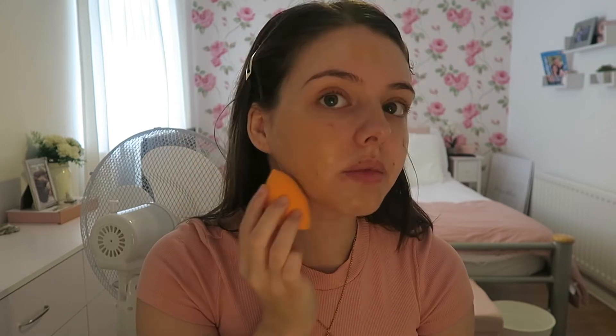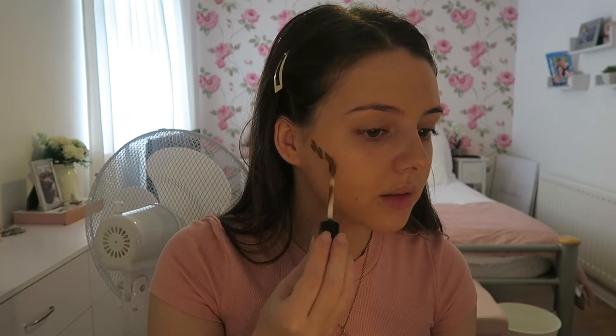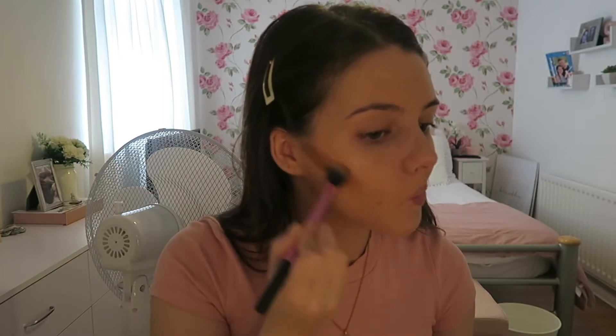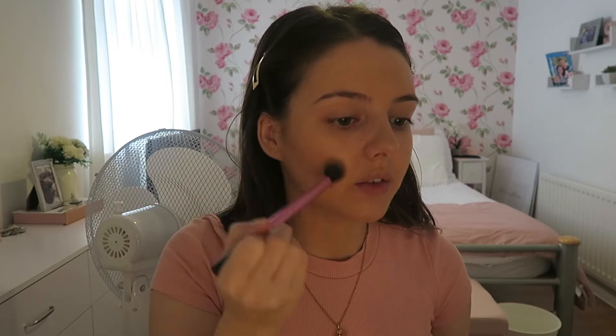Literally look how dark that is - yeah I look severely orange right now. I'm now going to attempt to cream contour with the NYX concealer - I just got it in a darker shade. It always looks really scary when I first put it on but you can just keep blending it out.